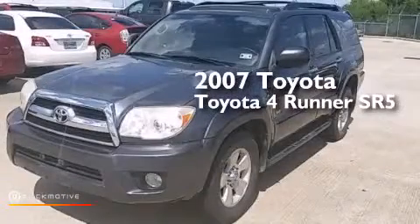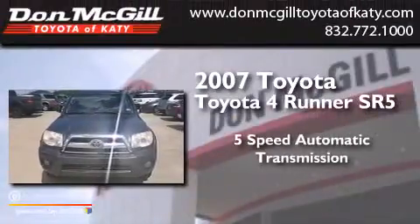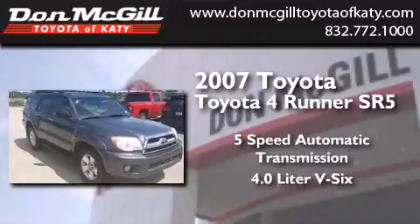This is a 2007 Toyota 4Runner SR5. This SUV has a 5-speed automatic transmission and a 4.0-liter V6.